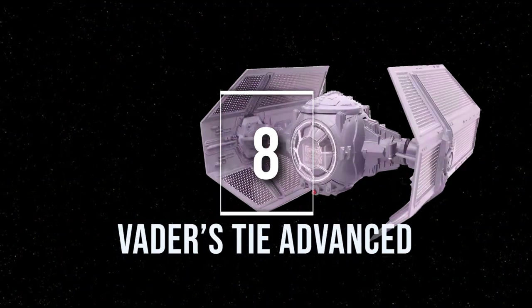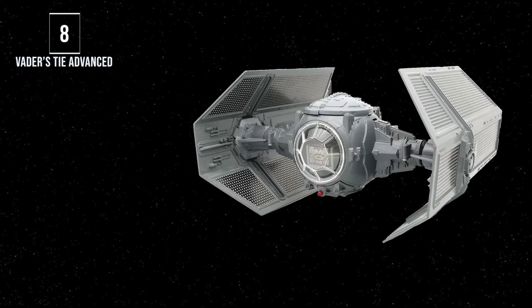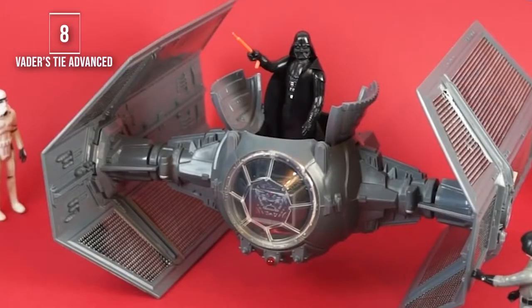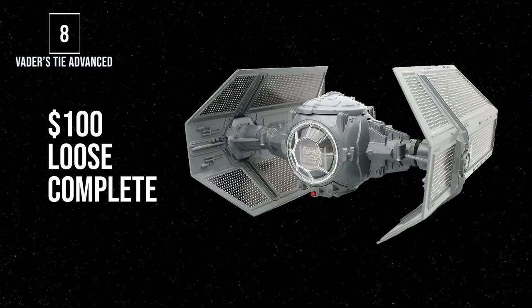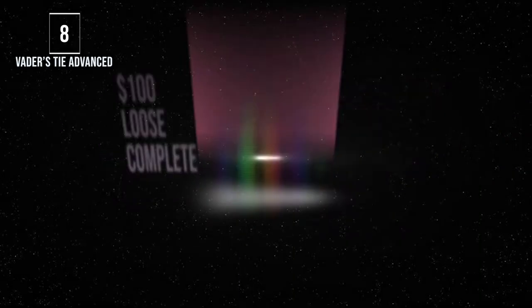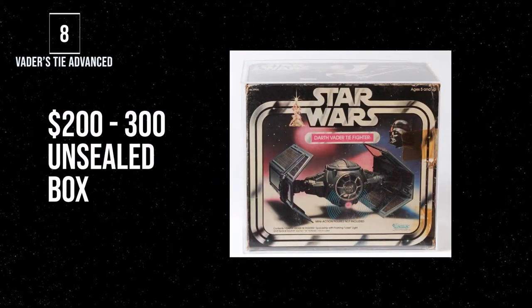Number 8, Vader's TIE Advanced. Another TIE makes this list, but just because of how it's designed and who the ship belongs to. Not only is Vader an iconic figure, but he flies another iconic ship. You've got to hand it to Kenner again for taking the movie design and making the same iconic look that a 3.75-inch figure can fit and operate. To grab a loose one these days runs about $100 for a nice complete version, and anywhere from $200 to $300 for a good unsealed boxed version.